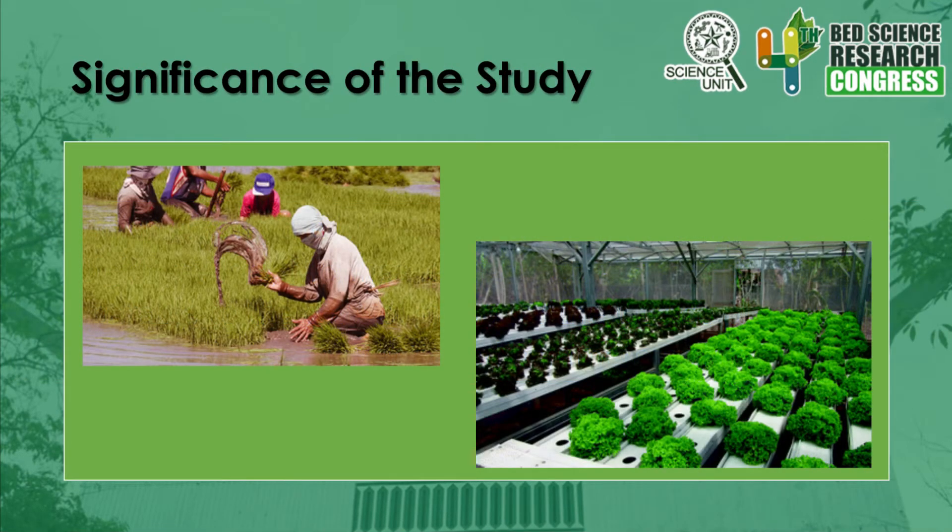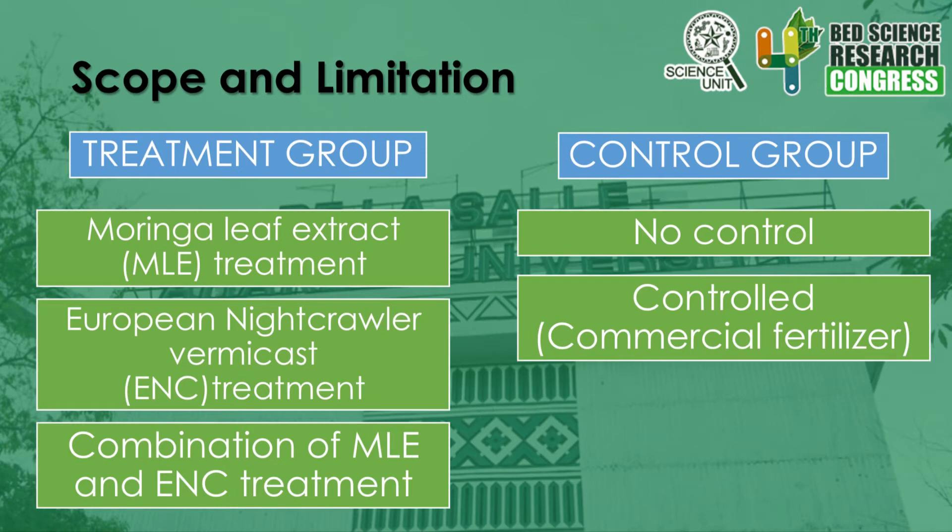This research is of great significance in the field of agriculture because it improves the productivity and quality of lettuce plants so that farmers can satisfy market demands. This will help certain groups and organizations such as farmers and agriculture sectors. Moreover, people living in a certain region can choose to grow their crops in a soil-free environment, which they can harvest for personal consumption or income generation. The study will be limited to the effect of different treatments — vermicast of European Nightcrawlers, Moringa leaf extract, and a mixture of both — on the growth of lettuce plants. 3 kilograms of European Nightcrawlers will be cast, 3 kilos of Moringa leaves will be extracted using ethanol as a solvent, and 40-50 seeds of lettuce per treatment will be used. The growth of the plant will be measured on a daily basis.